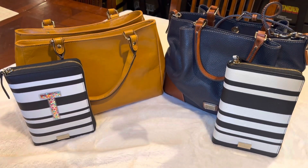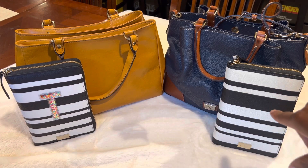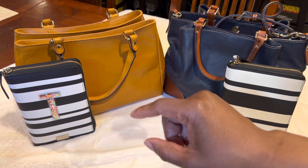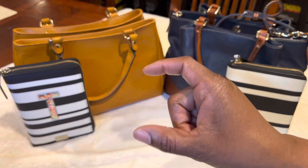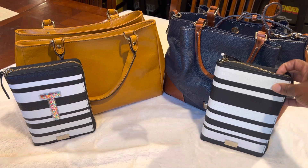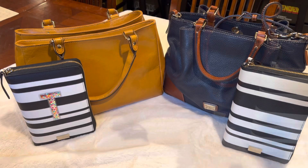Same with my Kate Spade planners. Both of these planners were brand new on ShopGoodwill online. That one I paid $9 for, and I just put a sticker on there because my name is Tiara — it's a T. I got the sticker from Packed Party, it's one of the confetti initials. And this one I got for $17. I thought that they were great deals for some Kate Spade planners because I definitely use them.